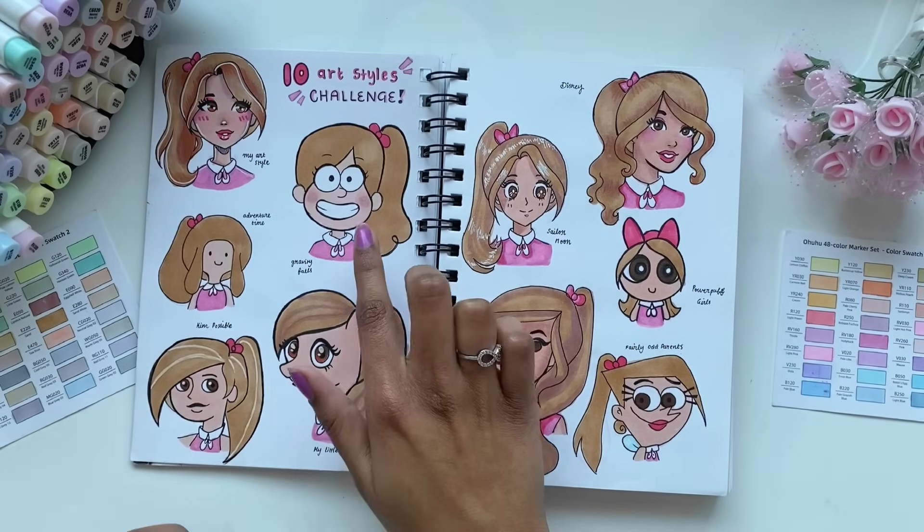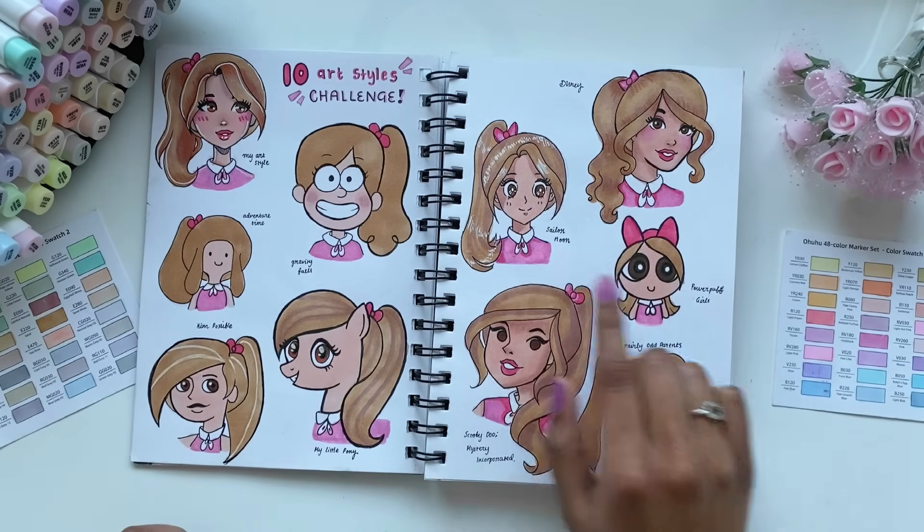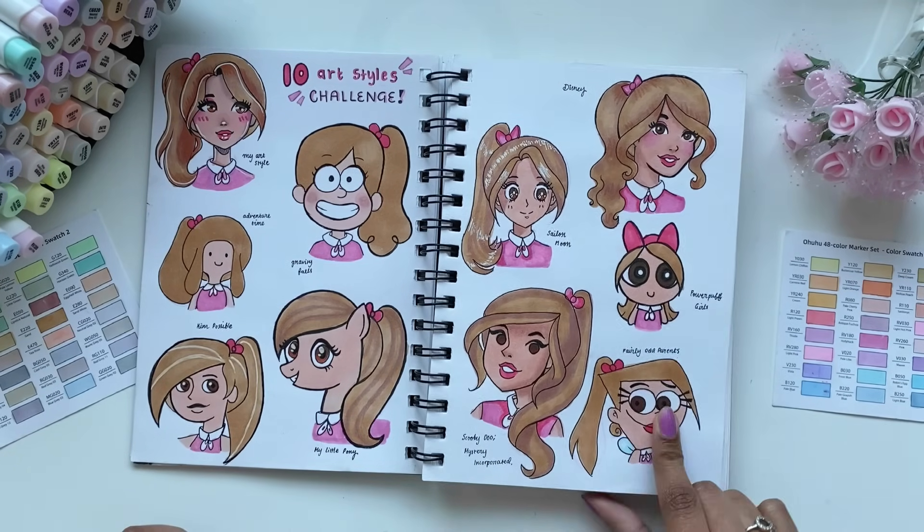I did My Art Style, Gravity Falls, Adventure Time, My Little Pony, Kim Possible, Disney, Sailor Moon, Powerpuff Girls, Scooby-Doo, and Fairly OddParents.